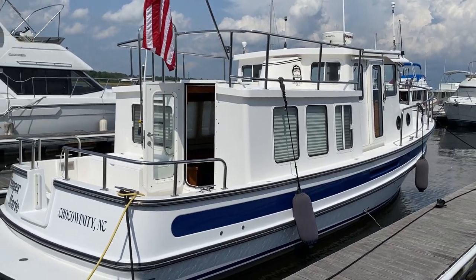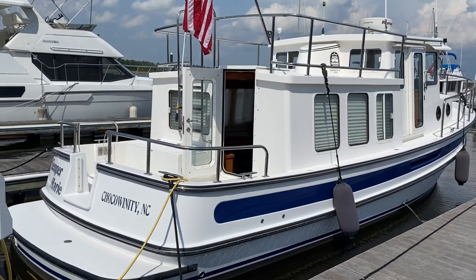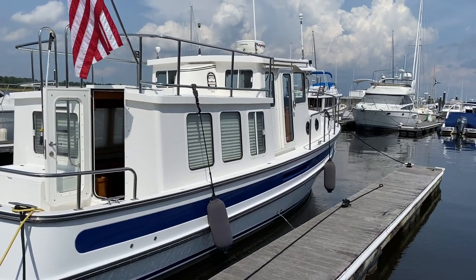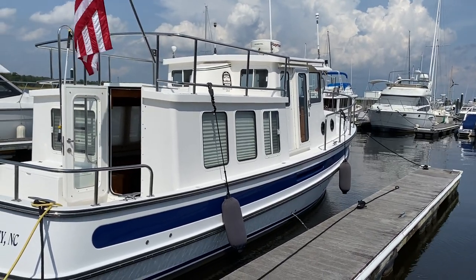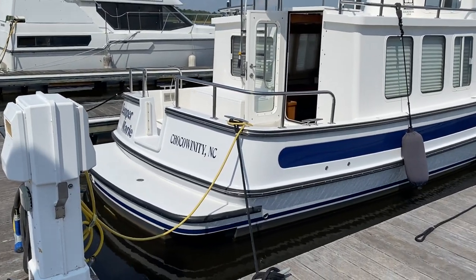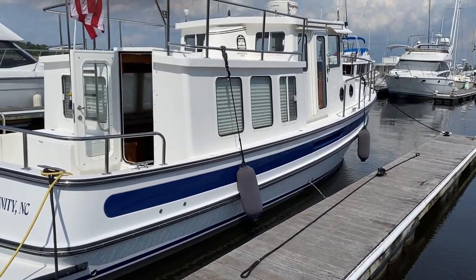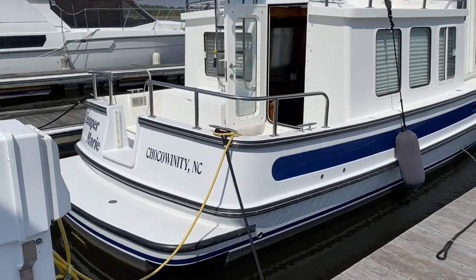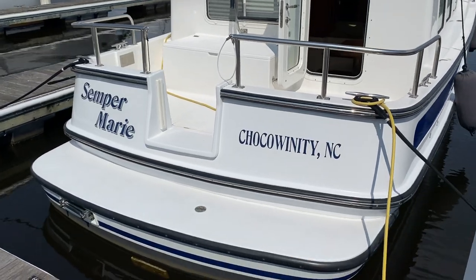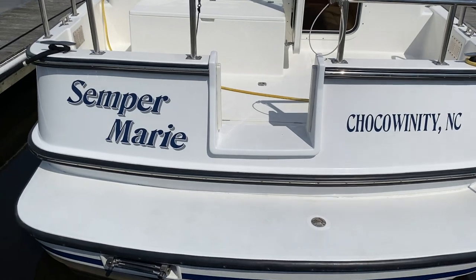Today we are going to take a video tour of an absolutely gorgeous 2006 32-foot Nordic Tug. We're just taking a quick look at the exterior here. The main feature being the hull was painted in 2016 — the white and blue you see — and the bottom was painted this year in the spring of 2020. Today is September 2nd and we are in Cypress Landing Marina in Chocowinity, North Carolina, looking at Semper Marie.